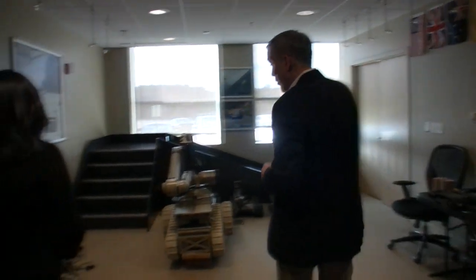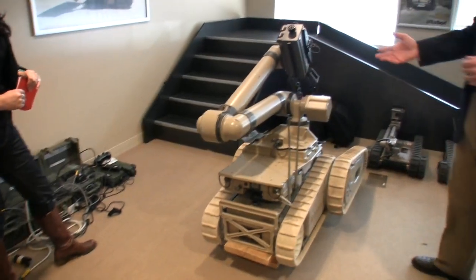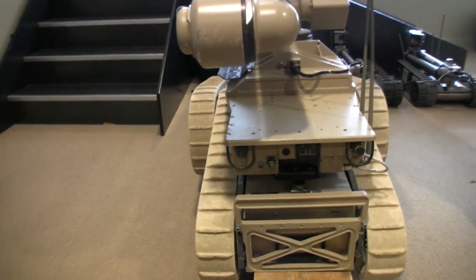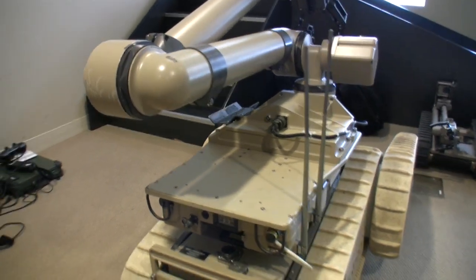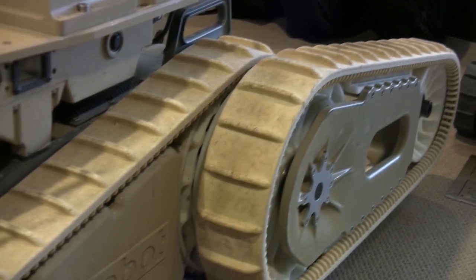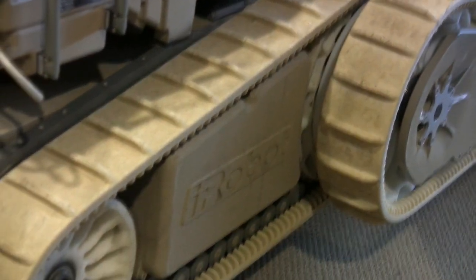Our largest and newest robot — the Warrior. This is a 350-pound robot. It has a very substantial arm. We like to call it two robots — you can actually unbolt this arm and it becomes a robotic arm; you could mount it to the back of a truck or a vehicle. We sent these to Fukushima, where they used it to pick up debris. They actually fashioned an industrial vacuum cleaner that was able to vacuum up radioactive debris and reduce the radiation levels to allow longer personnel exposures.